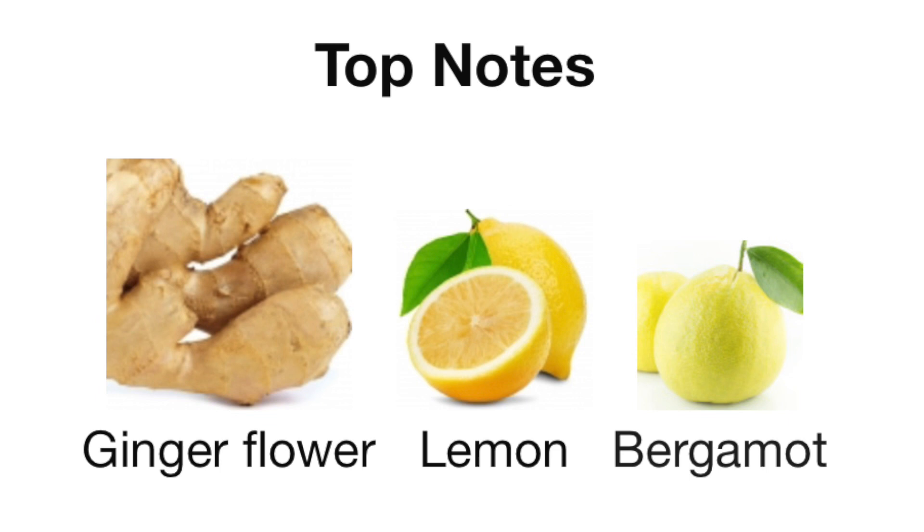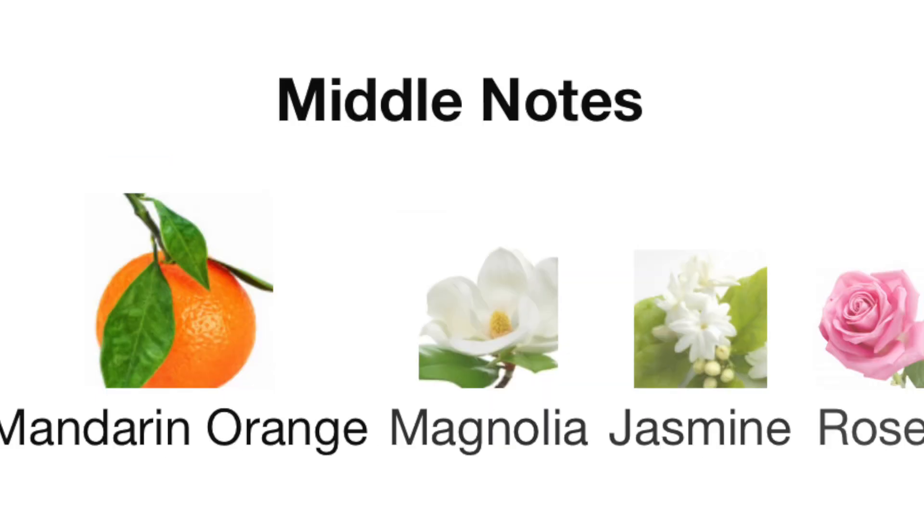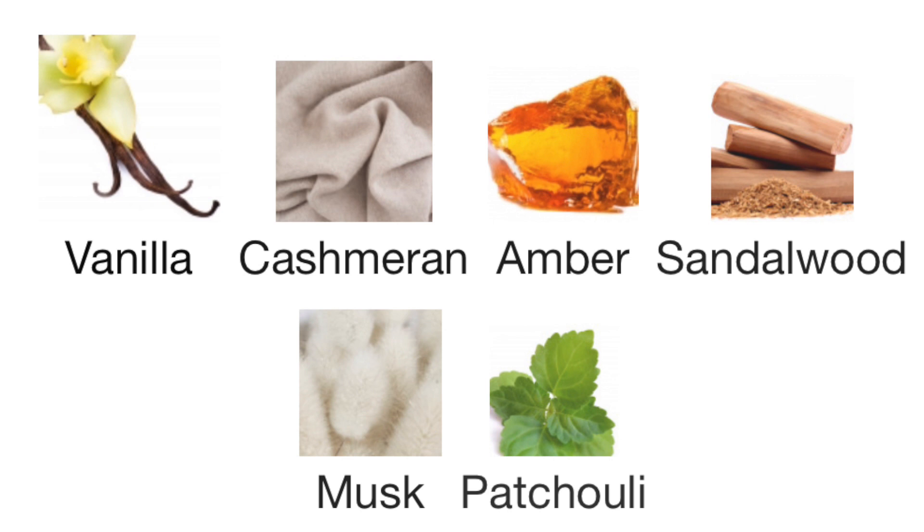This is a full breakdown covering note breakdown, seasons, situational use, longevity, performance, and sillage. The top notes are ginger flower, lemon, and bergamot. Mid notes are orange, magnolia, jasmine, and rose. Base notes are vanilla, cashmere, amber, sandalwood, and musk. You're obviously going to have some patchouli in this as well — there's a little bit of patchouli that rides through the fragrance.